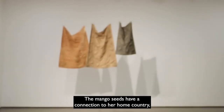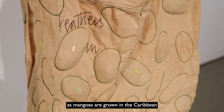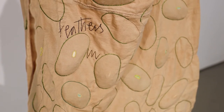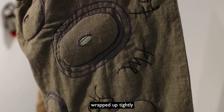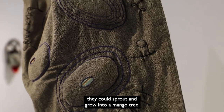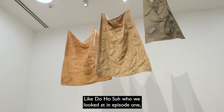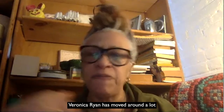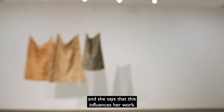The mango seeds have a connection to her home country, as mangoes are grown in the Caribbean and exported and sold all over the world. The seeds are sewn into the fabric, wrapped up tightly, and Ryan says that in the right conditions they could sprout and grow into a mango tree. Like Doho Sir, who we looked at in episode one, Veronica Ryan has moved around a lot and lives in lots of different countries, and she says that this influences her work.